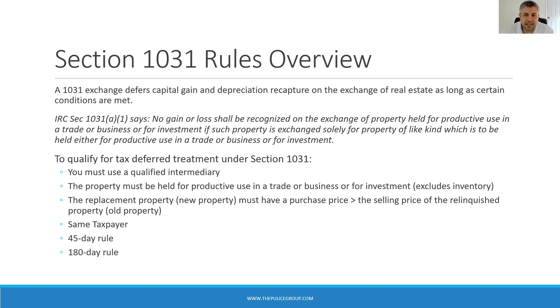Next, we have the same taxpayer rule. The same person or entity must be listed on both the relinquished property and the replacement property. If you hold the relinquished property in an LLC, the same LLC must buy the new property. There is an exception to the rule for a single member LLC disregarded from their owner.